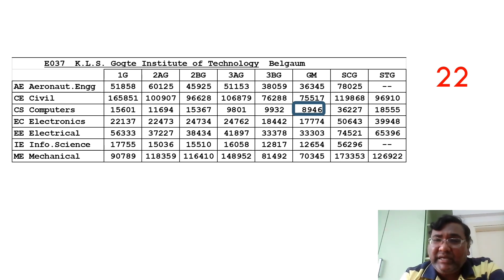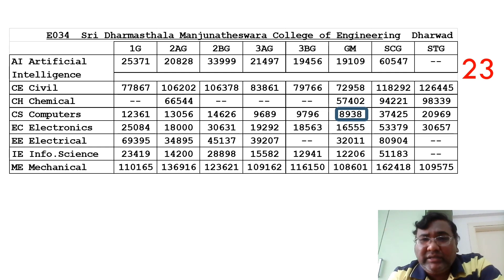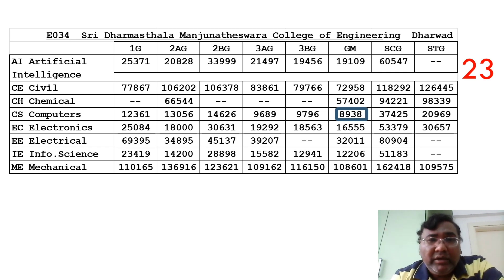This is the 22nd ranked college with an NIRF rank between 250 and 300. The CSE cutoff is 8938, very similar to KLS Gogte. Other categories' cutoffs are not very different except SC/GM which goes to 37,425. A new AI branch has started with a cutoff around 19,000 to 20,000, Electronics at 16,500, and Information Science at 12,200. Traditional branches like Mechanical are available but placement is not 100%; inquire more if you're in that region.